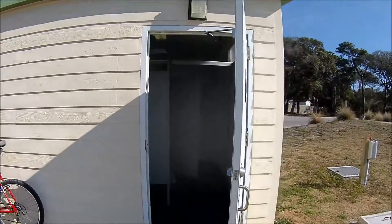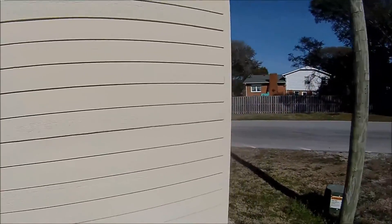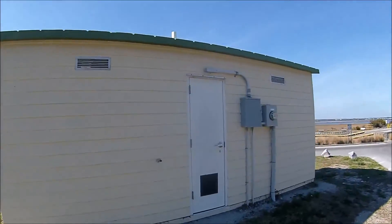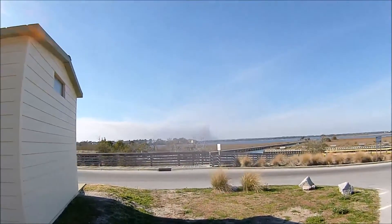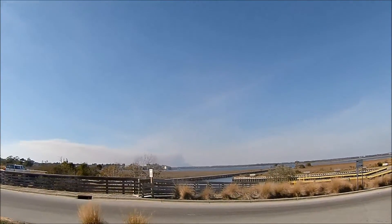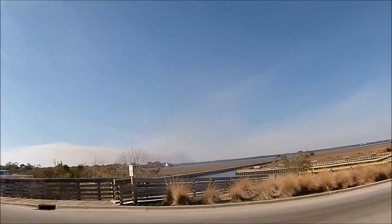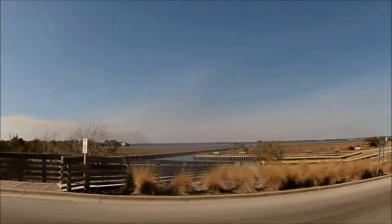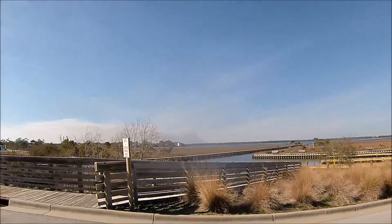This is the outside. I'm not going to go in that women's room. This looks like a fire in the distance, if you can see that through this camera — straight through there, a lot of smoke. And that's a review of the outside restroom here at where you can put your boat in the water here at Emerald Isle, North Carolina.